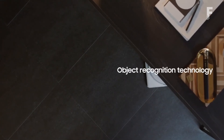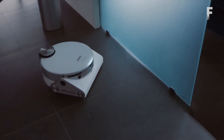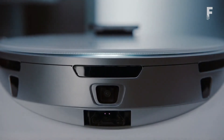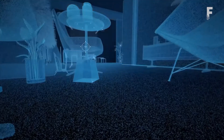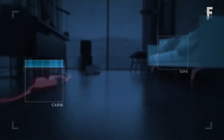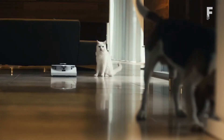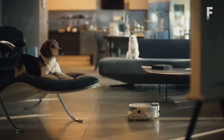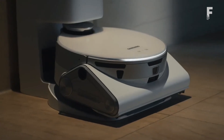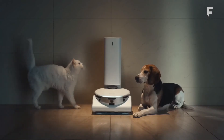The JetBot 90AI uses 3D sensors and enhanced object recognition to navigate your home, utilizing a high-precision LiDAR sensor similar to those used in self-driving cars to detect distance and track location. The vacuum is capable of moving with a high degree of precision — it's able to sense distances of up to almost 20 feet, rotate 360 degrees, and access hard-to-reach spaces. Once it has finished cleaning, the JetBot returns to its clean station and automatically empties the vacuum dustbin into a dust bag through a filtration system.